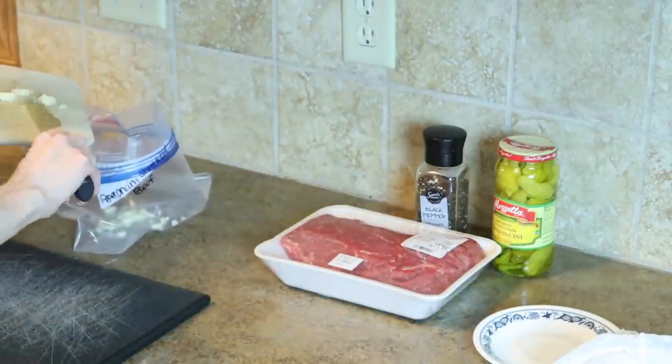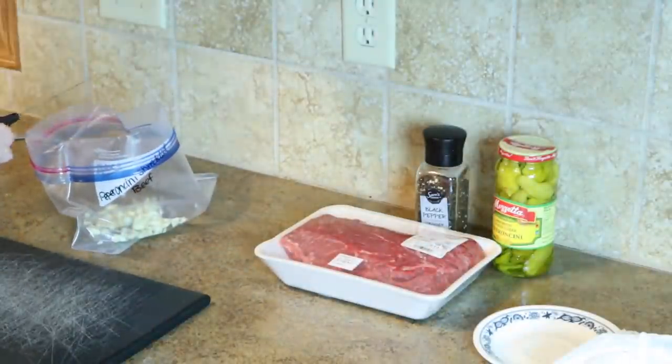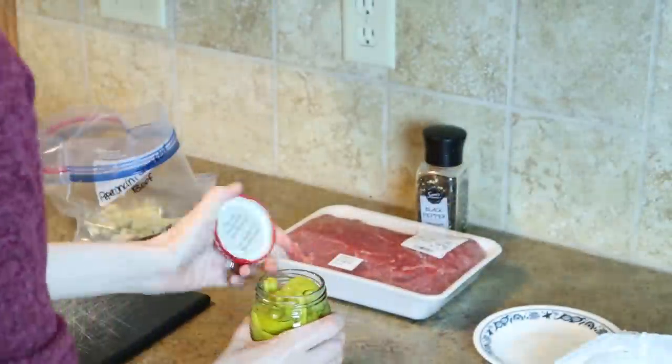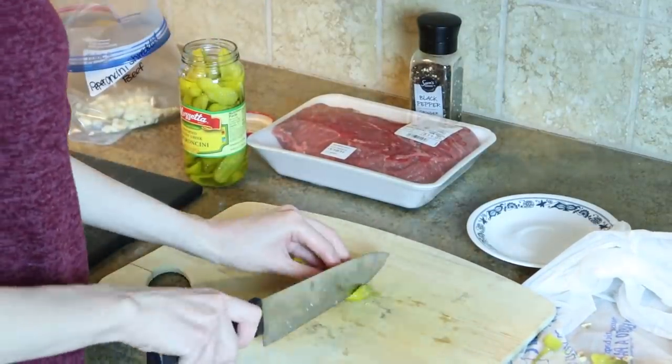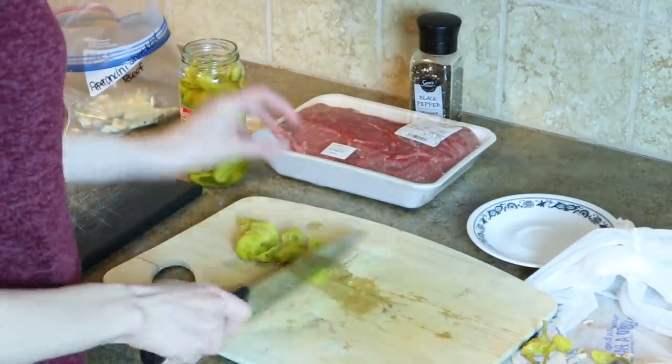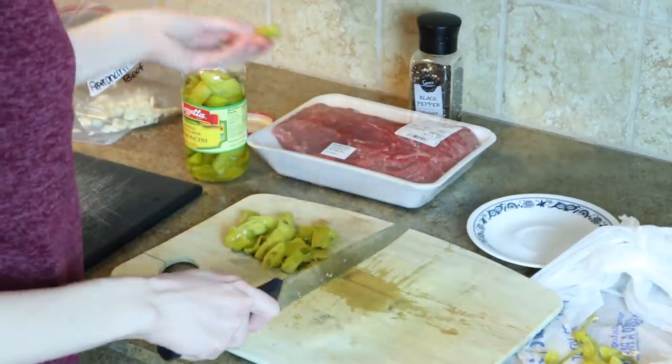I definitely recommend going ahead and getting the diced pepperoncini because I wasn't exactly sure what I was going to be doing with them in the recipe, so I ended up picking up the jar of the whole peppers. So I kind of made it harder on myself because I had to go and dice them, but it still worked out in the end. Just go a little easier on yourself and go ahead and get the diced jar of pepperoncini.